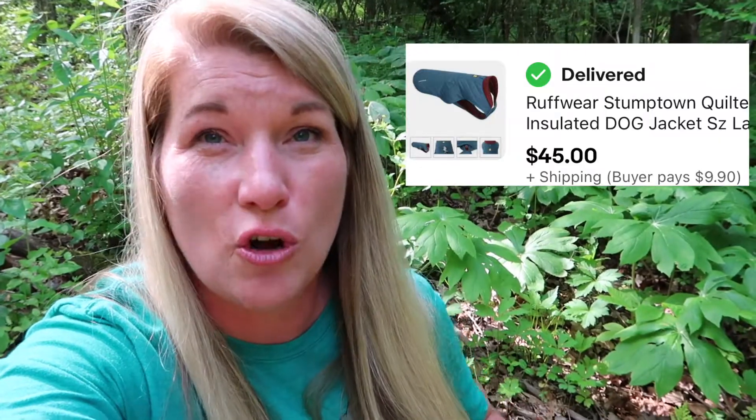I also sold a Ruff Wear Stumptown quilted dog jacket for $45. I paid $20 each for a lot of these dog jackets — it's in a previous video if you want to watch it — but so far I haven't made much back. We'll see what happens.